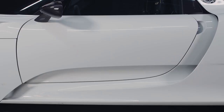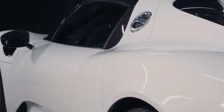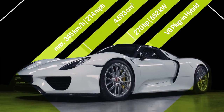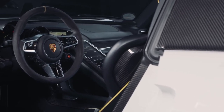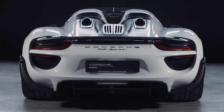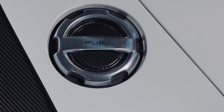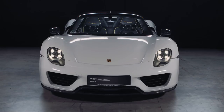0 to 60 miles per hour in 2.5 seconds — an astonishing feat made possible with the Porsche 918 Spyder. It became the first series vehicle to crack the 7-minute barrier on the Nürburgring's north loop, completing the almost 21-kilometer circuit in just 6 minutes and 57 seconds. With its hybrid drive unit, it lays the foundation for a new future of the sports car.